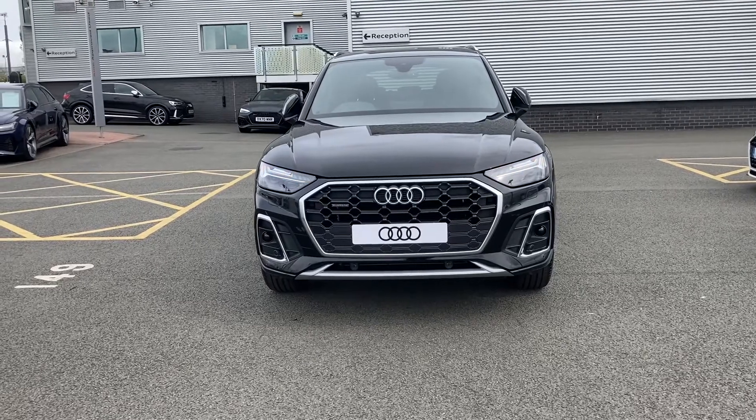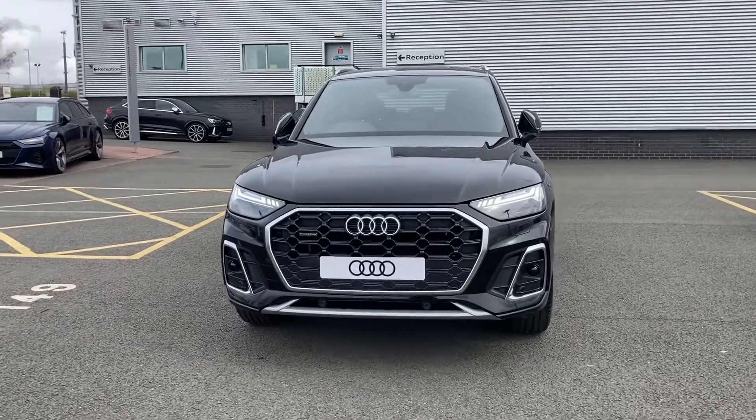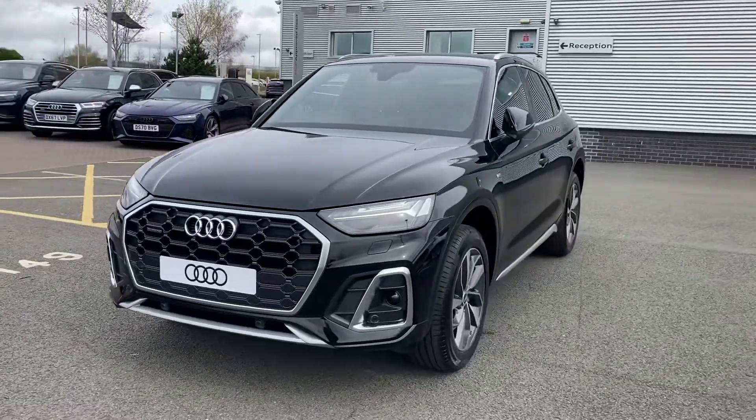Hello and welcome to Stoke Audi. My name's Ben and today I'll be showing you around the shining example of an Audi Q5 2.0L TDI S-Line Quattro.